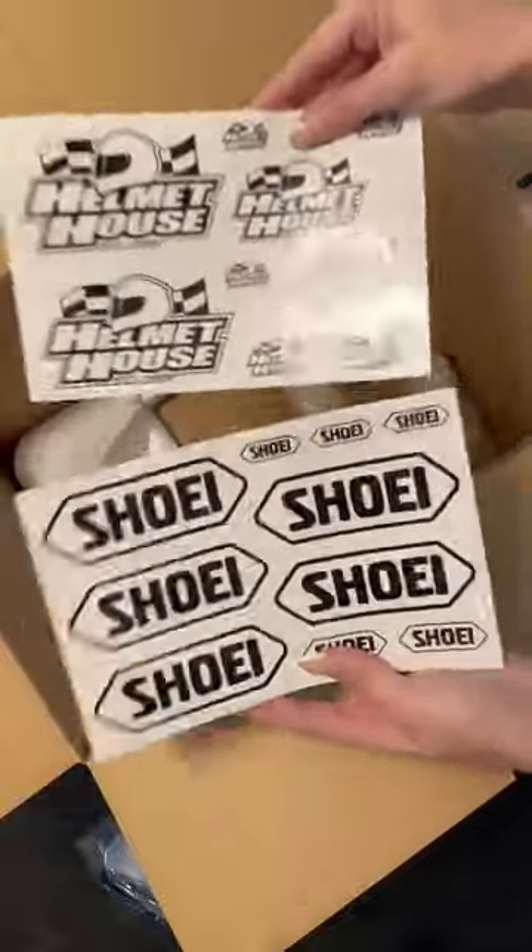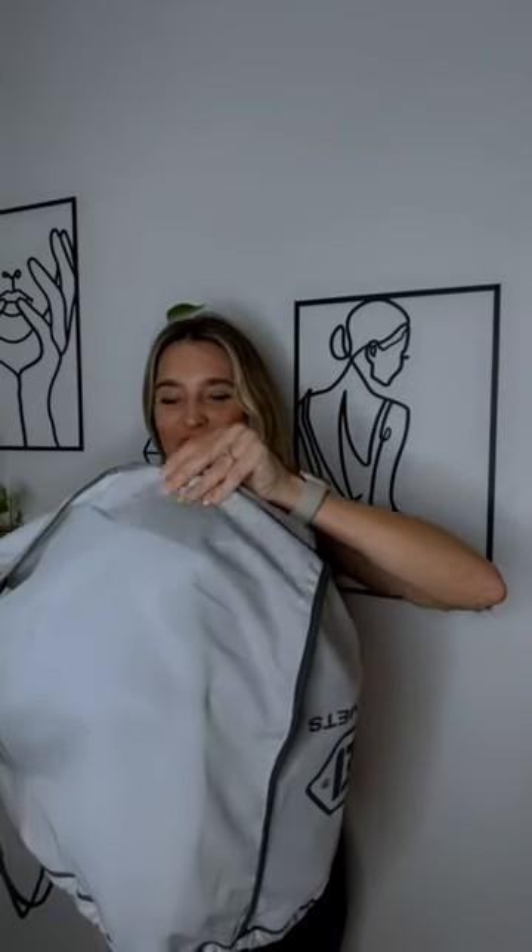I love me some stickers, don't you? Alright, here's the moment y'all have been waiting for — my first reaction to seeing the helmet.